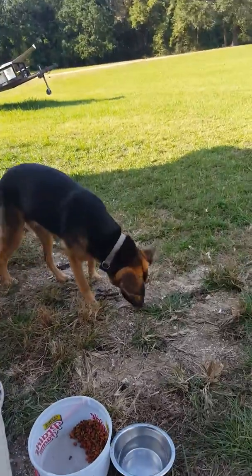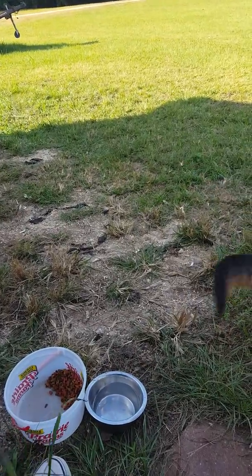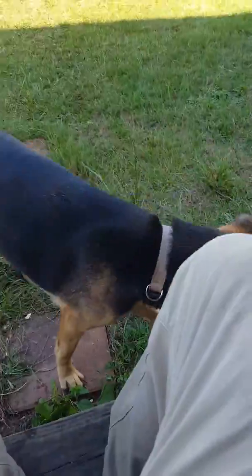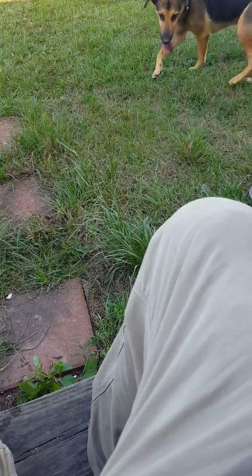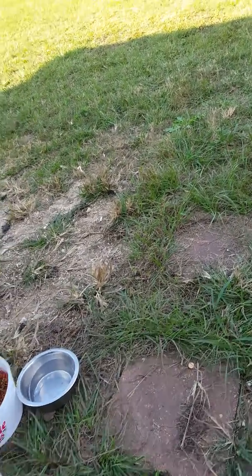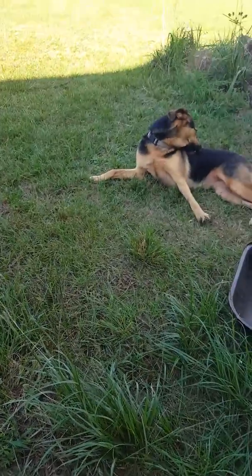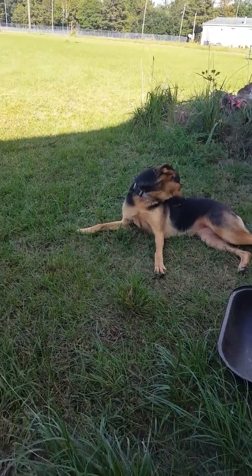She looks like a mix between a German Shepherd and a Lab. Because Labs have that puffy tail. She seems like she should be an outside dog, or an inside dog, actually. So if you know whose dog this is, please comment.